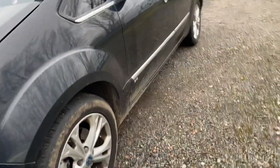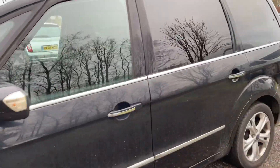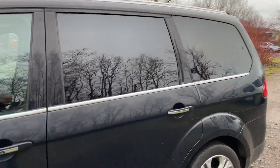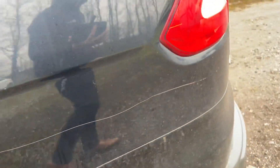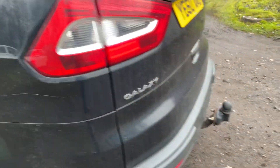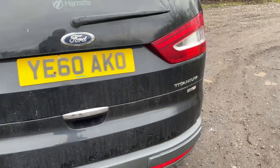A couple of little chips on the bonnet — I've touched in one here. Tinted windows. There's a scratch going down this side here. There's a tow bar, parking sensors to the rear, and also at the front.